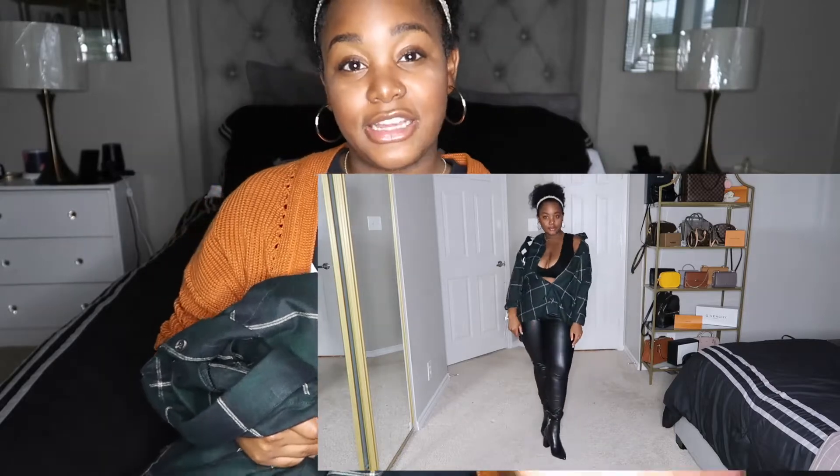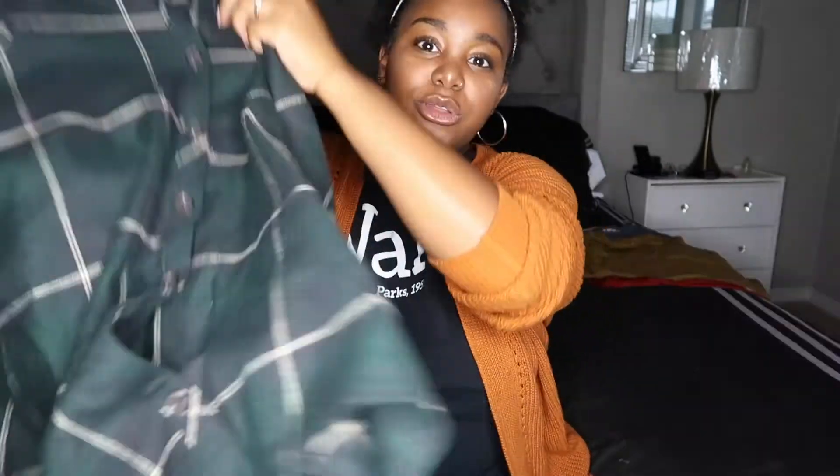You can't have a fall wardrobe without a plaid flannel shirt. I love this plaid flannel shirt — I obviously love the color dark green for fall. This flannel is super soft, it literally feels like a blanket when you put it on. I also like it because it's a little bit on the longer side, so if you want to wear it with jeans or leggings and don't want your butt out, it covers you very nicely. I got this in a size small and it still covers everything back there.